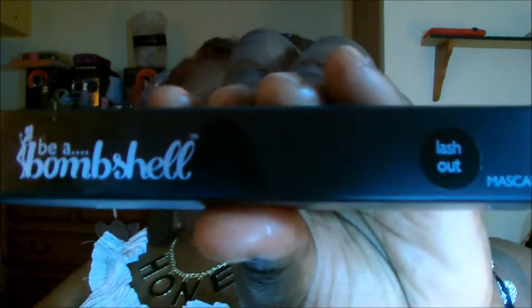Next, for Pretty in Paradise, we have Be a Bombshell — and it's called Lash Out. That's a cute name. This is a mascara with a really sleek design. Be a Bombshell — this is the wand of the mascara, a really good wand, and it's not all goopy. I can't wait to try that. It's in black. On the back it gives you all the ingredients.